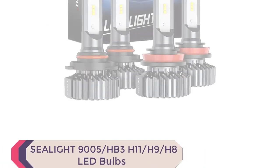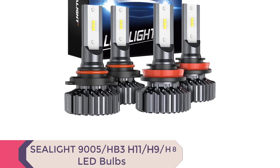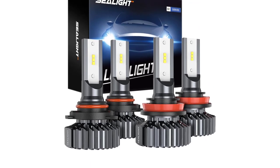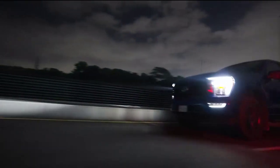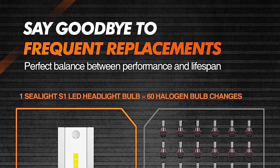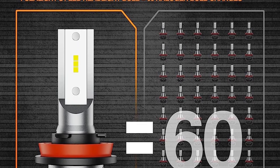Number 1: Seelight 9005-HB3/H11-H9-H8 LED Bulbs. Looking for the Best LED Headlights 2023 has to offer? Look no further than the Seelight 9005-HB3/H11-H9-H8 LED Bulbs Combo. With a focus on safety and performance, these bulbs offer a better driving experience, increasing brightness by 400% and view by 100%, revealing road signs without blinding other drivers.